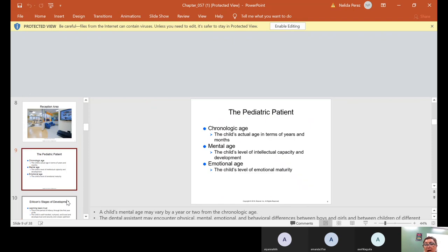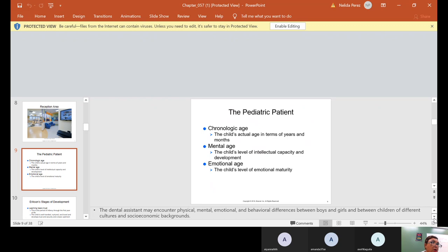The pediatric patient's chronologic age is the child's actual age in terms of years and months. Sometimes they go by the mental age — the child's level of intellectual capacity and development — and emotional age, the child's level of emotional maturity. A child's mental age may vary by a year or two from their chronologic age, which has a lot to do with upbringing and how smart the child is.